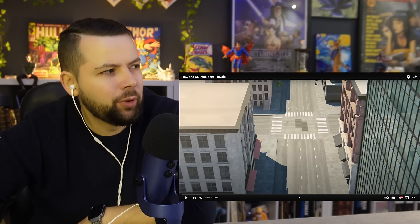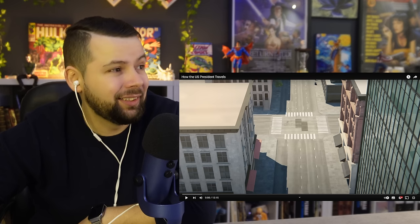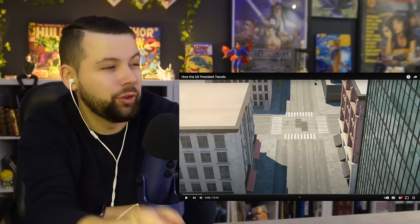I actually remember when Obama came to Portugal, and the amount of security was completely insane. So I'm really curious to check this video out.